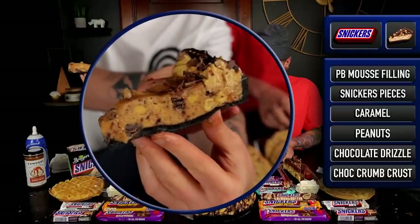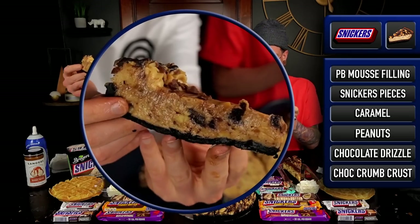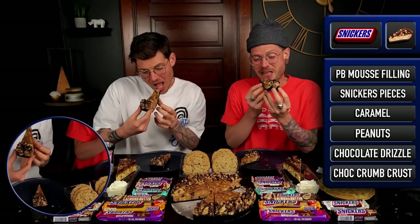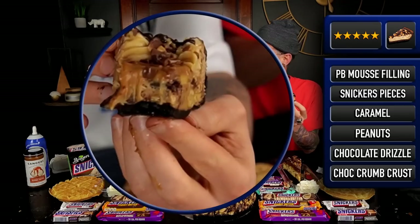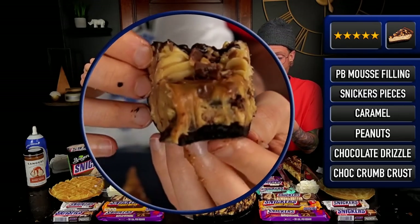It's a peanut butter mousse base. This is our first time trying this, and I am excited. It looks awesome. Are you kidding me? They call that a chocolate cookie crumb crust — that is straight fudge.